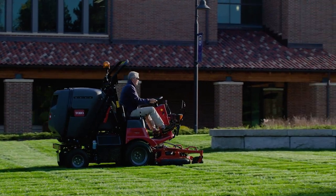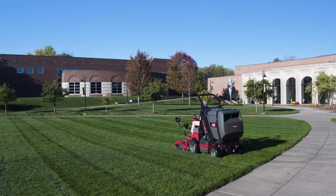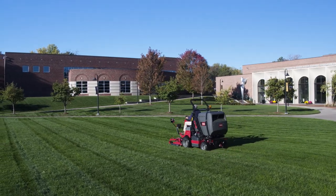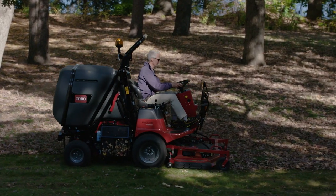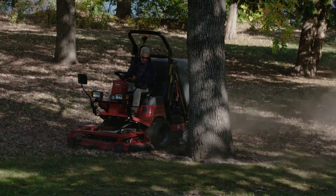Toro's innovative high-performance cutting system delivers a clean quality of cut, crucial for sports fields and business complexes. The ProLine H800 is extremely efficient, even in tall, wet grass and leaves.